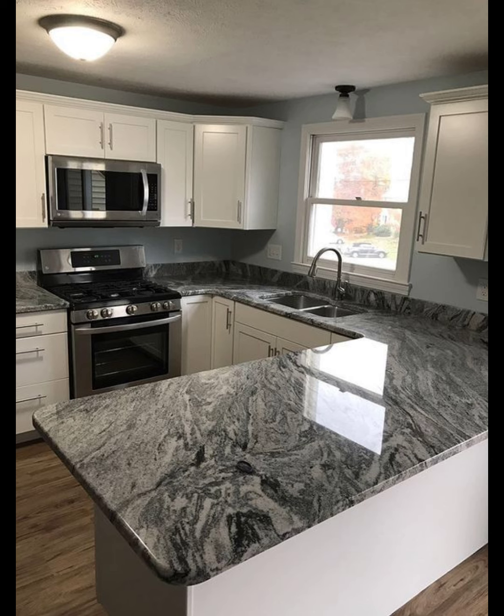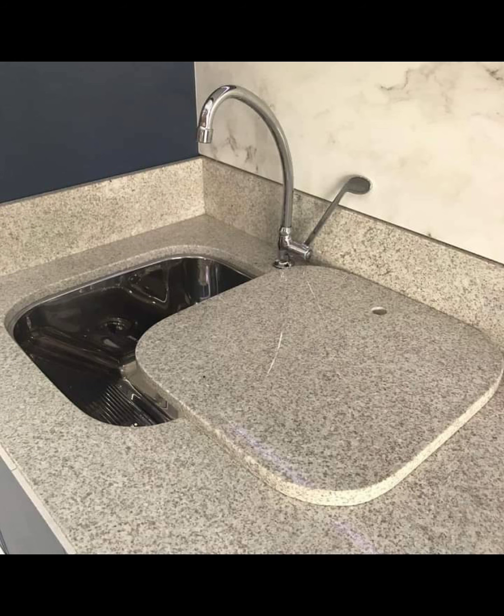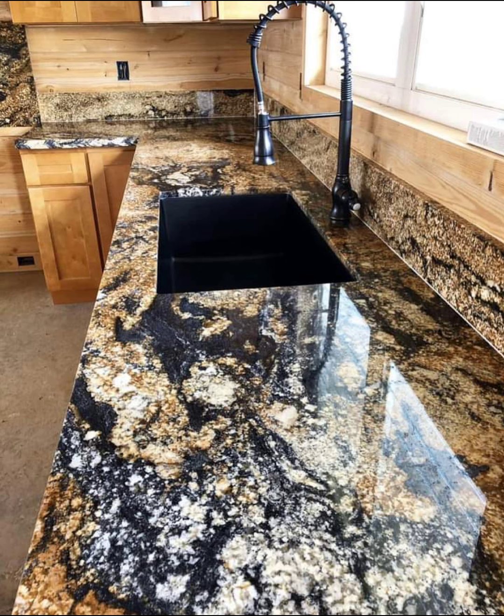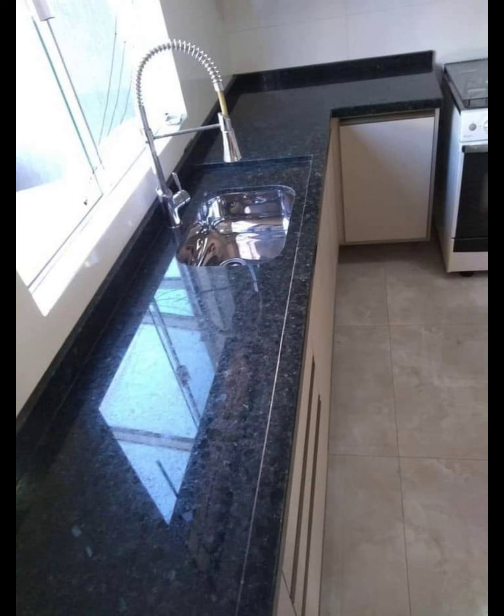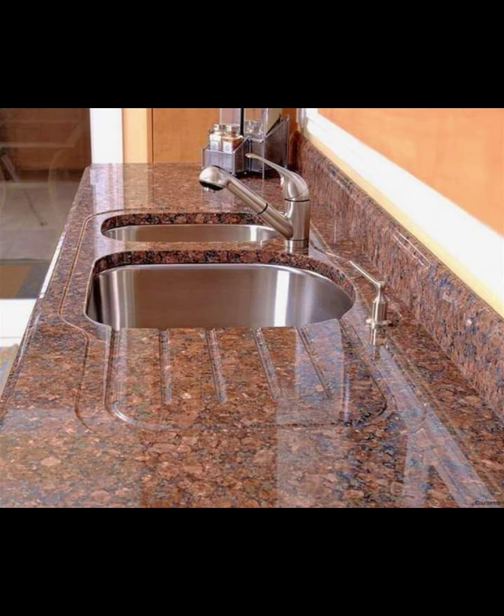Join us as we dive into the world of marble countertops, showcasing their timeless beauty and how they can transform any kitchen space. For contemporary kitchens, marble countertops can add a sleek, sophisticated touch. Here are some of the top marble countertop styles that are popular in contemporary design.